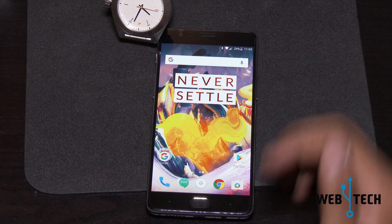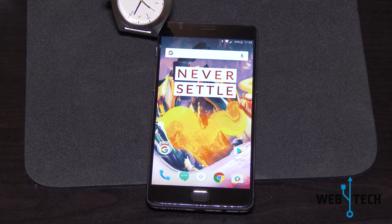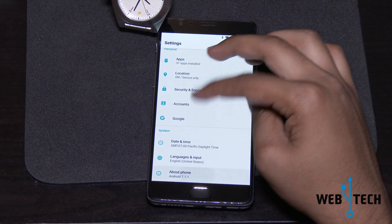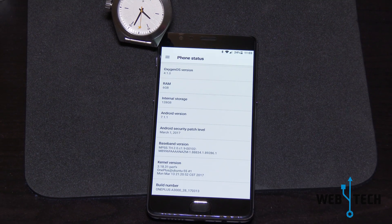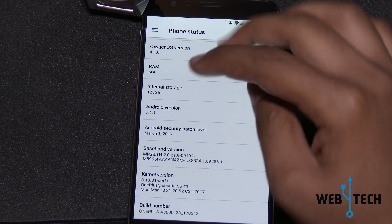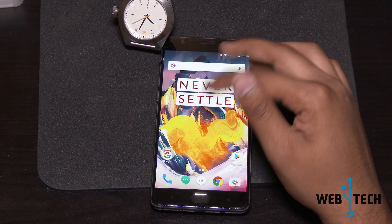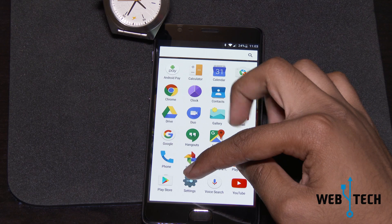If you haven't gotten the update yet, they are doing a global rollout going slowly from country to country. Keep checking for updates in your settings — they said they will release it over the air within the next week or so. This is a really clean and nice update for OnePlus and OxygenOS. I hope you enjoyed the video. Please comment and leave your suggestions. Thank you.